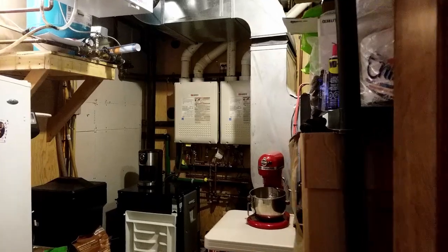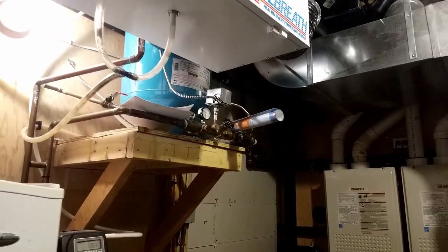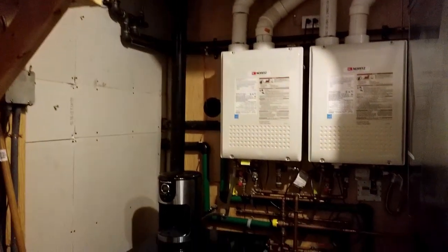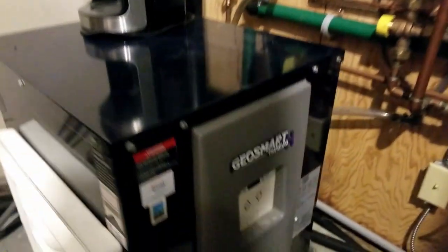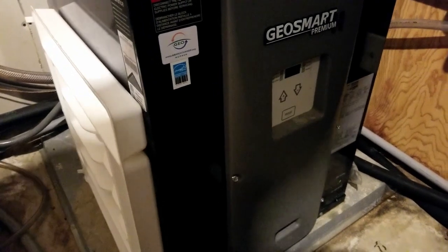In the utility room, we have two on-demand propane water heaters, a pressure tank, water supply, an HRV for healthy fresh air, and a geothermal system that gives you year-round heating and cooling by taking energy from the earth via large deep wells.